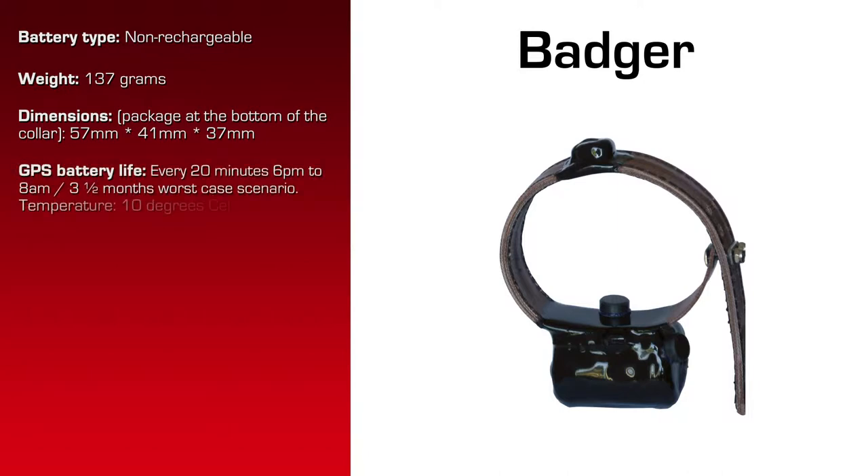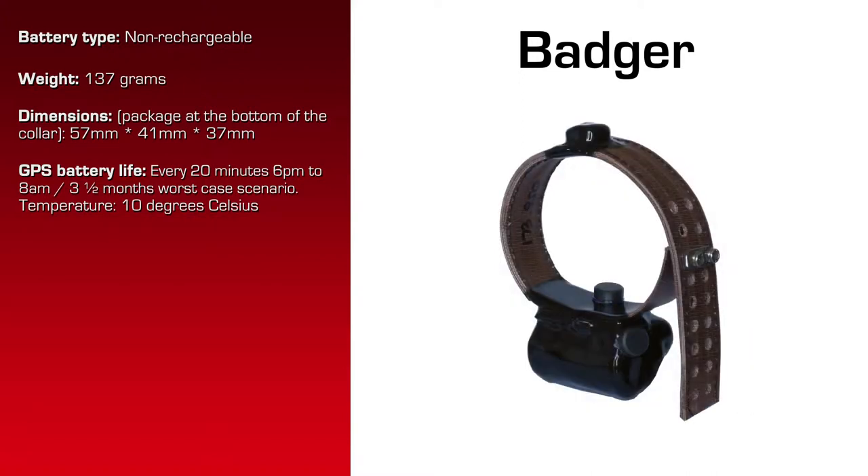The battery life at 10 degrees Celsius, with GPS every 20 minutes from 6 p.m. to 8 a.m. — that's 14 hours, so 42 attempts per day — is three and a half months worst case scenario. The VHF battery life is 1.4 years.